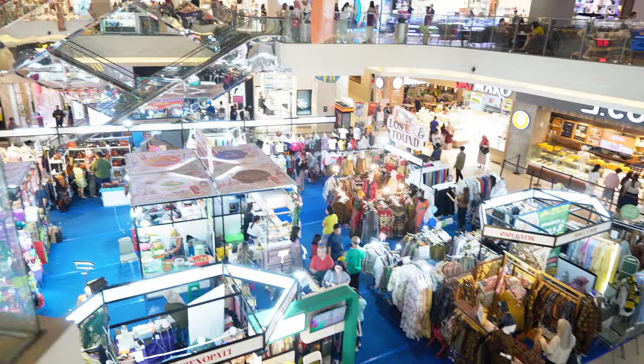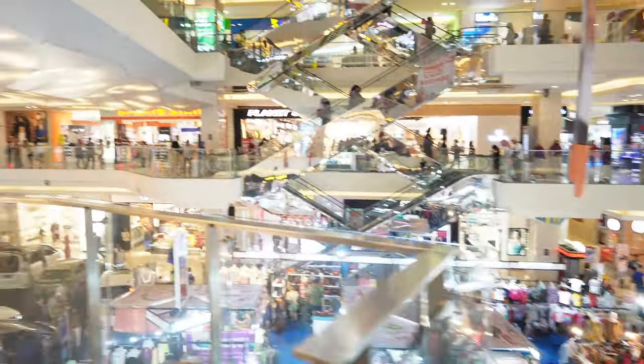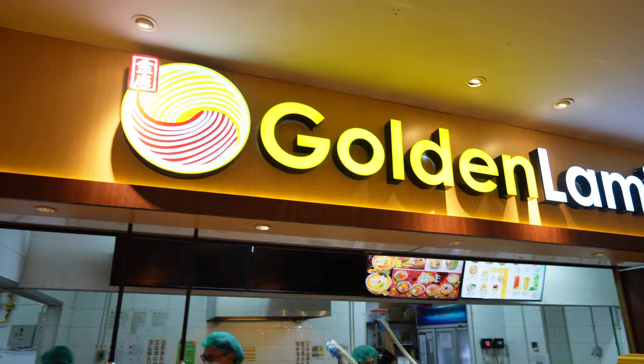We weren't expecting this - welcome to Solo Paragon Mall here in Semarang. We came here to get food but we just walked inside and have been absolutely blown away by how incredible this place looks. Nice AC going as well - the heat really knocked us out earlier. Let's go and explore this mall and see what we can get to eat.